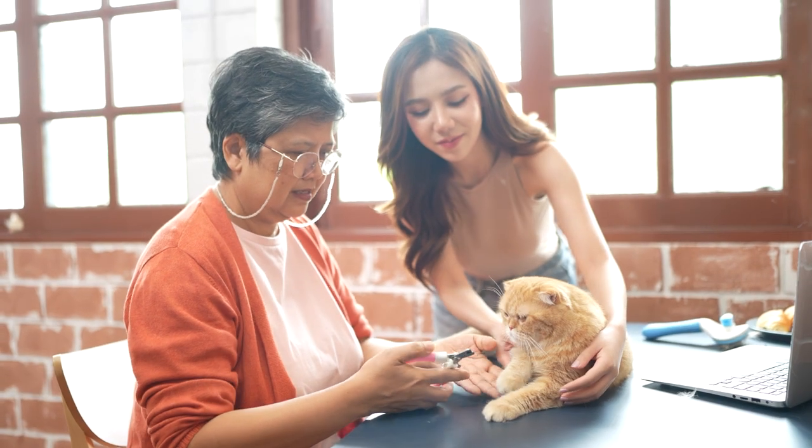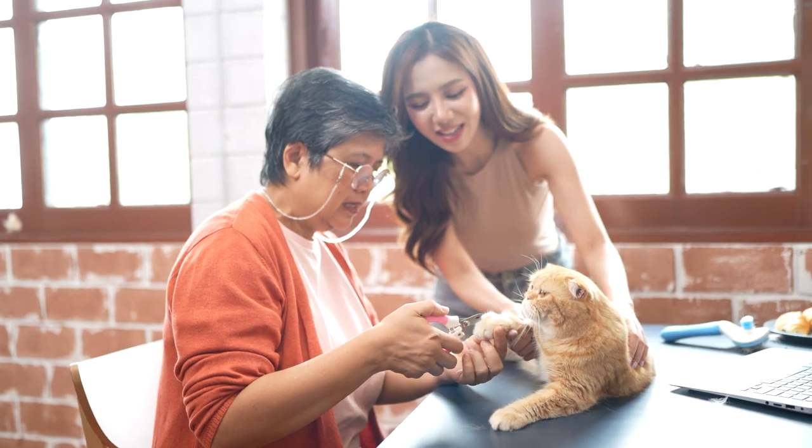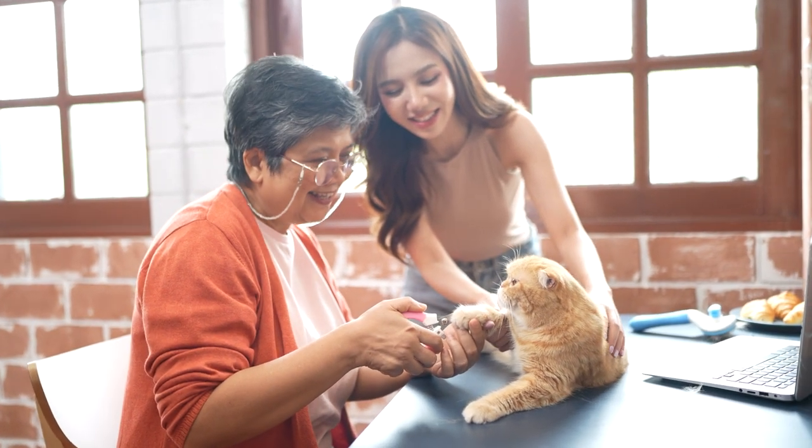I'm thinking about getting them ready for nail clipping, toothbrushing, and also being able to pick your cat up. These are skills we want our cats to know, but I wouldn't force them on your cat if they're not into it. If your cat is not naturally loving being hugged and danced around the house, don't use this skill to do that — but it is useful to have it in your toolkit.